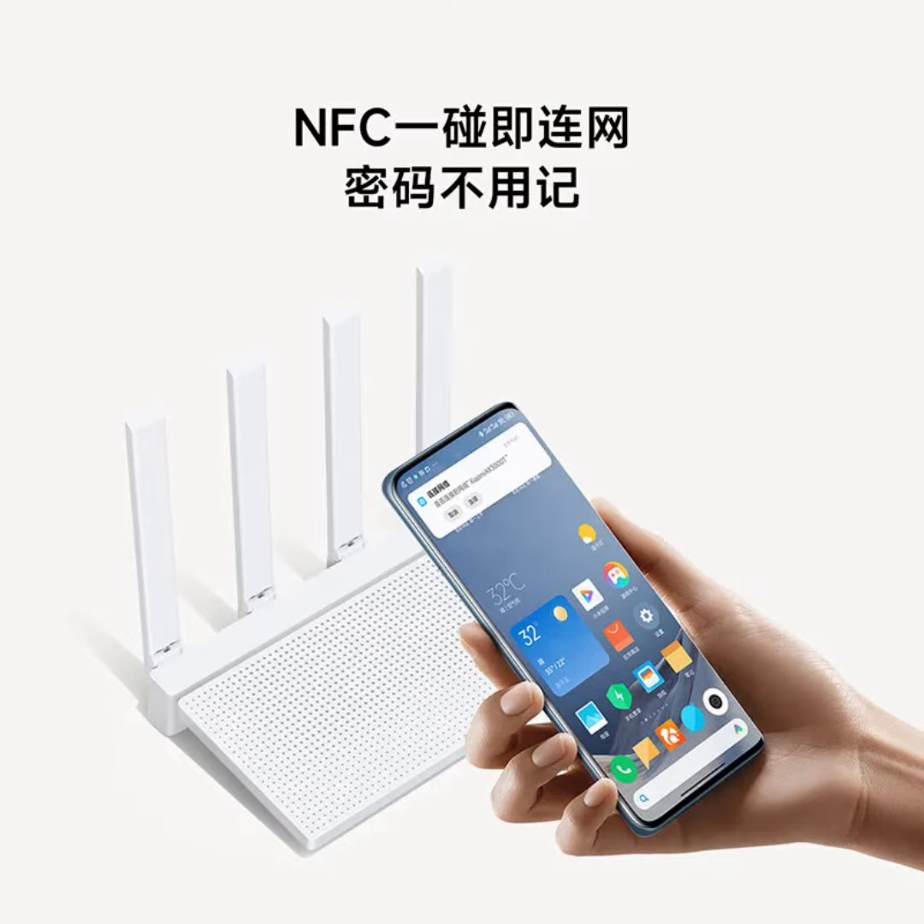Xiaomi unveiled its latest router, the AX3000T, with Wi-Fi 6 support, launched in China at an introductory price of 189 yuan before eventually retailing at 249 yuan.